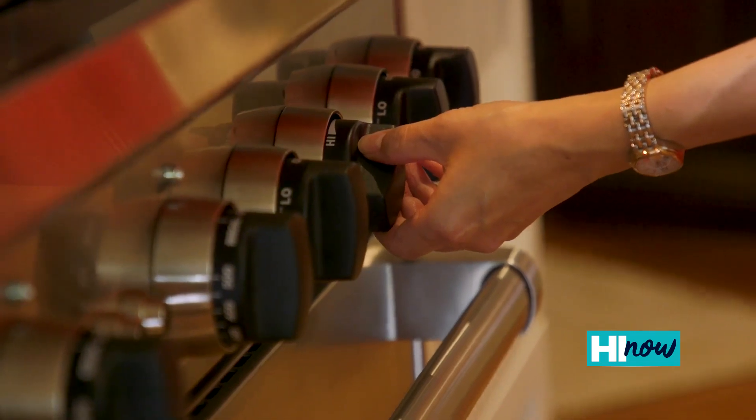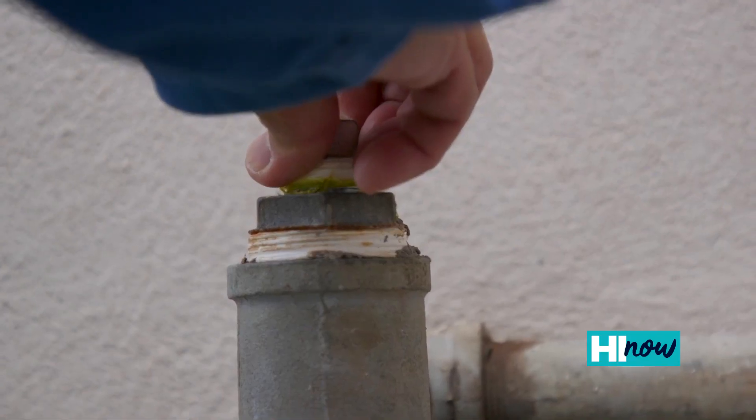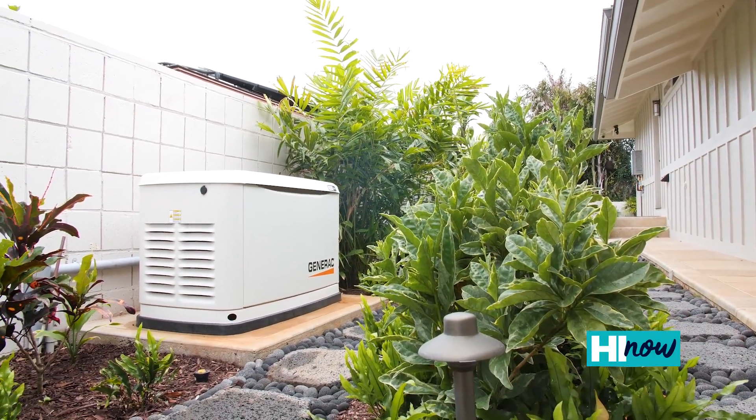On the fun side, my wife loves to cook, so she wanted a gas range. I wanted a backup generator which runs off gas and a dependable source of energy. This is a 22KW Generac generator powered by synthetic natural gas.